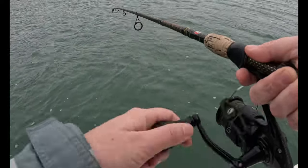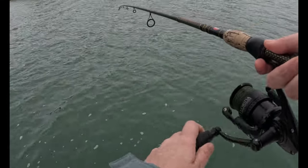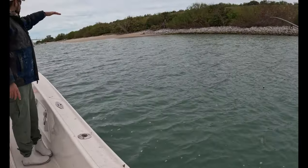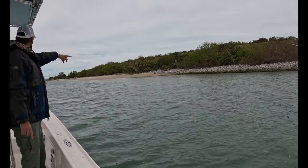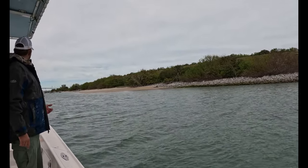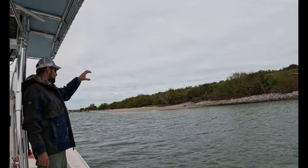So you see how the sandbar is right there? Something real similar right along this stretch of rock — maybe 15 feet away from the boat it just dropped. It looks like a straight wall from six feet down, and the fish tend to hang on the top.